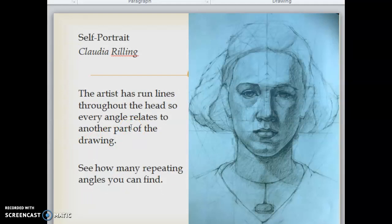In this self-portrait, the artist has run lines throughout the head so that every angle relates to another part of the drawing. See how many repeating angles you can find.